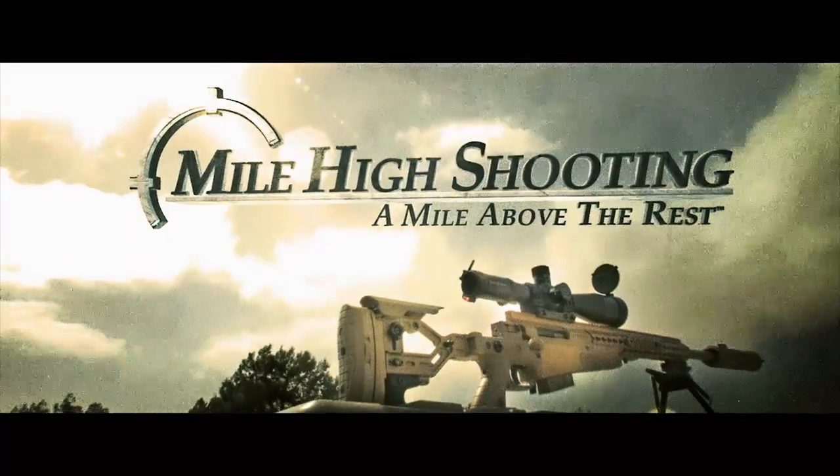This segment brought to you by Mile High Shooting Accessories. Hey, Larry Vickers here, Vickers Tactical YouTube channel.